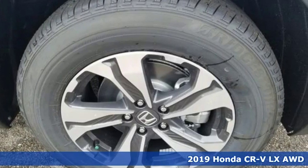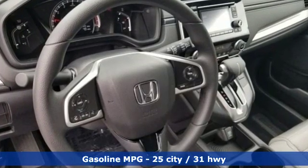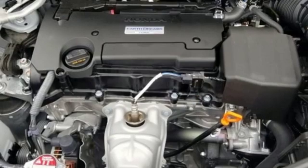And it comes with all the amenities you need: inline four-cylinder engine, air conditioning, streaming audio, manual tilting steering column, wireless phone connectivity, external memory control.